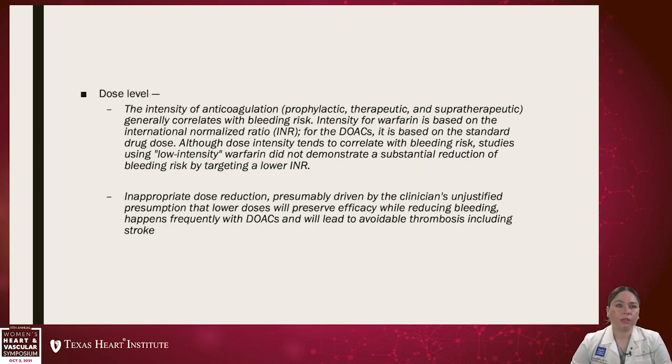Dose level is another risk factor. The intensity of anticoagulation — whether prophylactic, therapeutic, or supertherapeutic — generally correlates with bleeding risk. For warfarin it is based on the INR, and for DOACs it is based on the standard drug dose selected for a specific patient. Although dose intensity tends to correlate with bleeding risk, studies using low-intensity warfarin did not demonstrate a substantial reduction in bleeding risk by targeting a lower INR. There is also a bias toward inappropriate dose reduction in patients felt to be at high bleeding risk, which can lead to avoidable thrombosis including stroke.